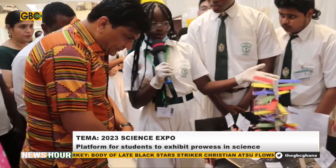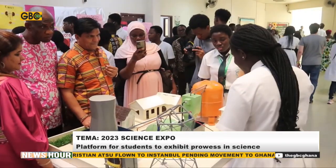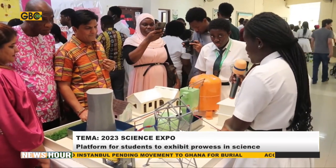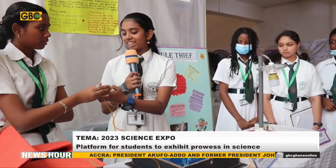Some students produced a miniature dam and explained the concept behind the production of electricity using hydroelectric power. Others included biogas plants, offshore wind plants, and wind mills mounted on land.